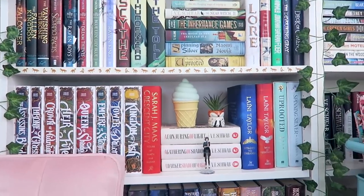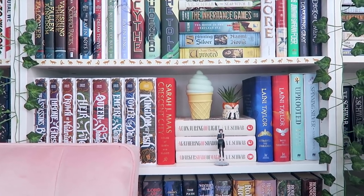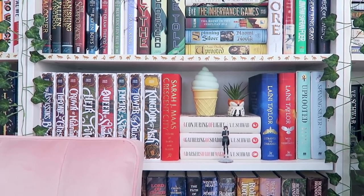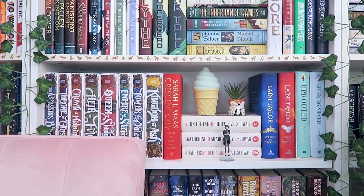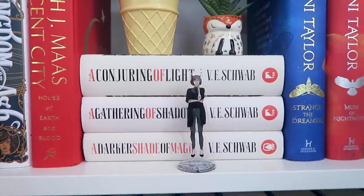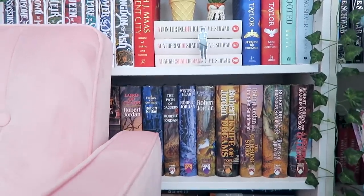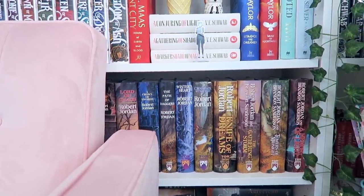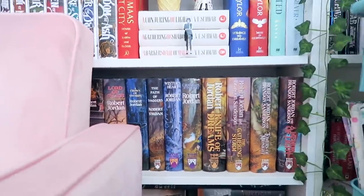Then we've got the shelf right behind me on the right side while I'm filming. On here we've got all of Throne of Glass, the tour edition of Crescent City, the A Darker Shade of Magic trilogy, the Strange the Dreamer duology, and Naomi Novik's two standalone fantasy novels Uprooted and Spinning Silver. I also have a very cute Victoria Schwab figure from a Illumicrate box. The entire shelf behind my chair is just the Wheel of Time series — nothing else, all the way back.